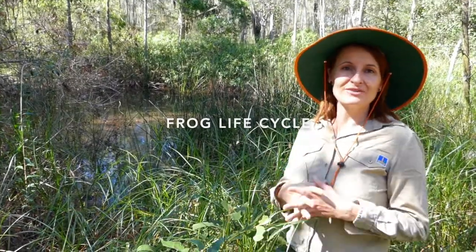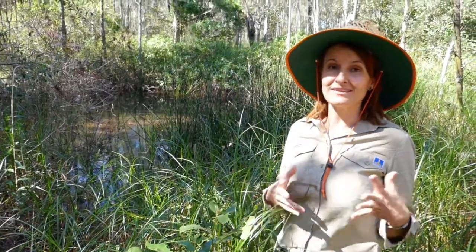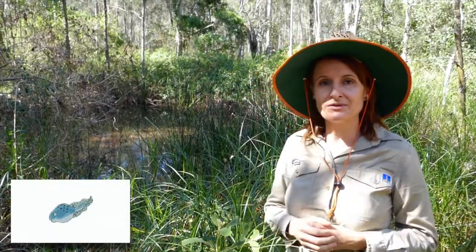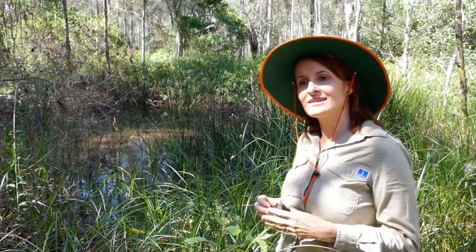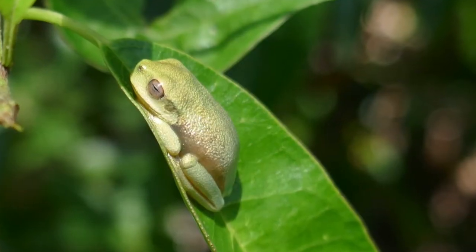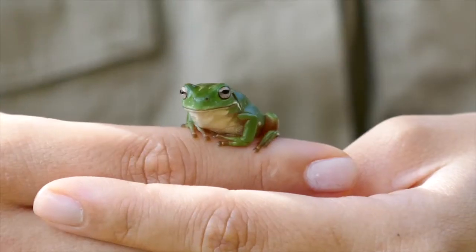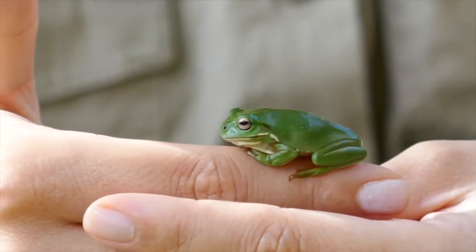The life cycle of the frog is really amazing. They go through some incredible changes in their life. They start out as an egg, usually a frothy egg mass that you can see in the water. Out of that emerges a tadpole, so they're swimming around in the water. Eventually they lose their tail, they grow some legs, and they hop out onto the land as a little juvenile or metamorph frog before growing bigger into an adult frog. What an incredible life cycle the frog has.